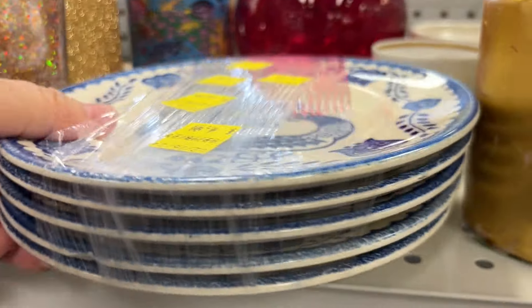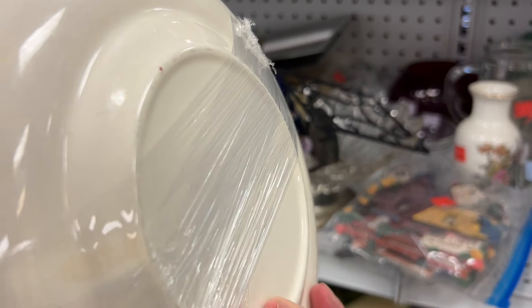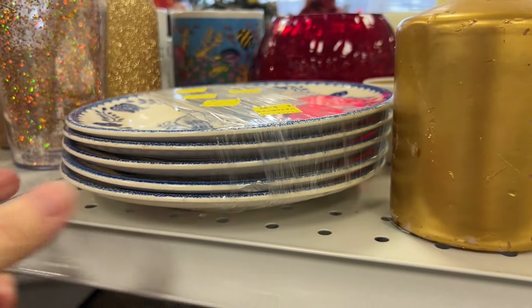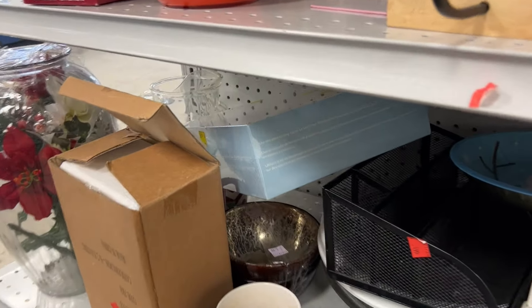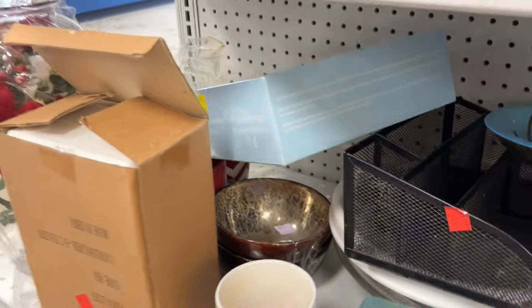I will say that today in this Camden Goodwill, I was impressed with their prices. There were a lot of things that I looked at that were 99 cents, $1.99. I was so happy to be in a store where everything wasn't $6.99, $7.99, $8.99. It was quite refreshing to be in this Camden Goodwill today with some reasonable prices.